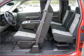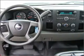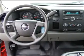cruise control, and AM-FM stereo. Our website offers more information on all of our vehicles. Call us today to start test driving.